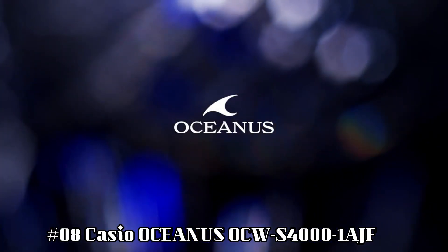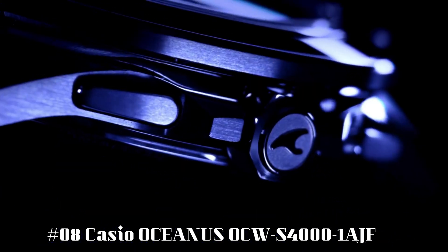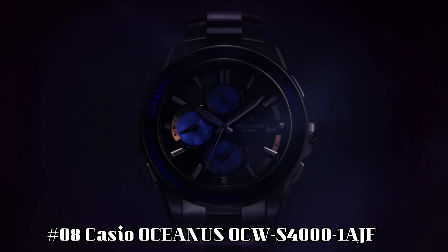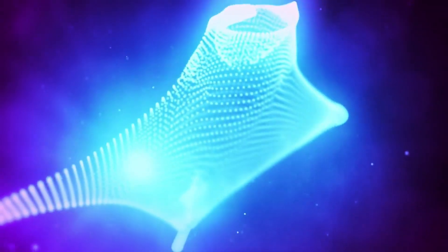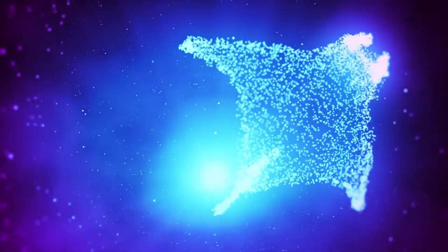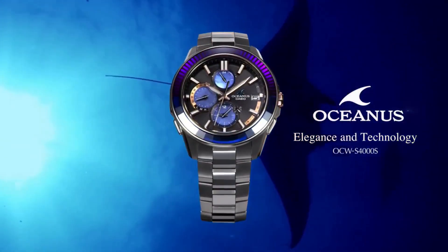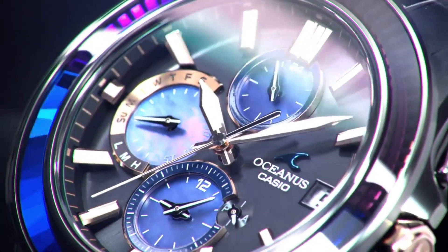Number 8: Oceanus OCW-S4000-1AJF. Tough movement, tough solar, smartphone link, multiband 6. Case diameter: 43.3 mm. Band color: silver. Item weight: 3.1 oz. Movement: quartz. Case thickness: 11.7 mm. Display type: analog. Style color: black.